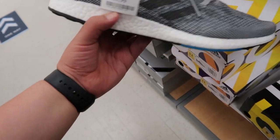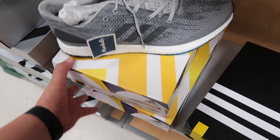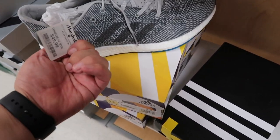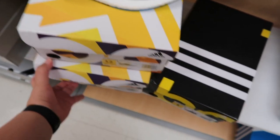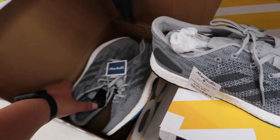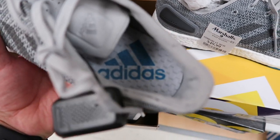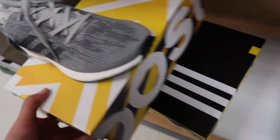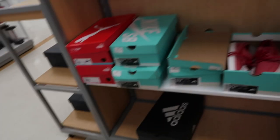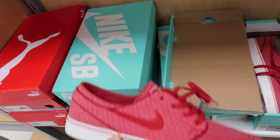Found some boots right here for 50 bucks — the Adidas Pure Boost DPR. These are actually really comfortable; I tried them on last year. They've got that boost material so it's really soft. I like them a lot — a great everyday shoe. Got a size 11 for $50 with a nice Adidas tag. Nothing too fancy but really dope.